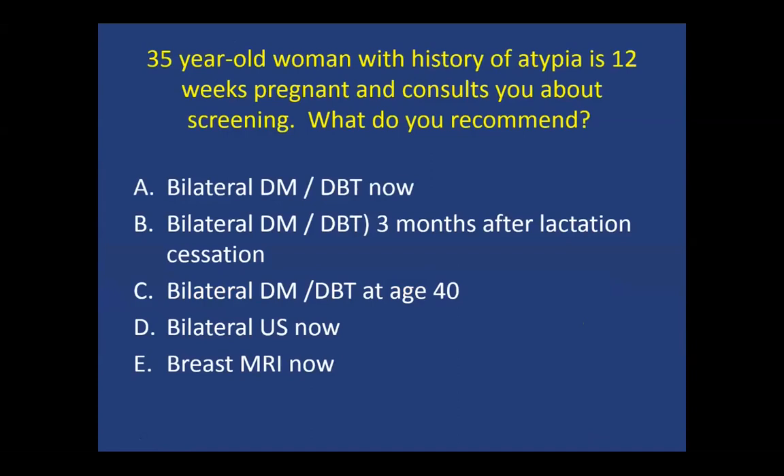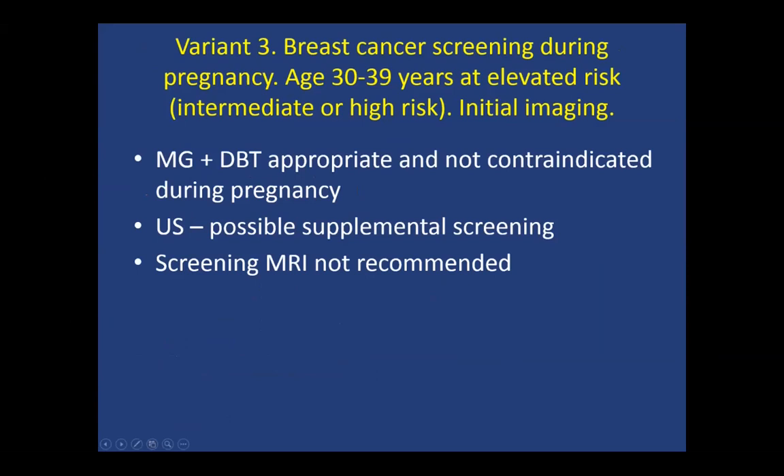For a 35-year-old woman with a history of atypia who is 12 weeks pregnant consulting about screening, the correct answer is also mammography. This is variant three: breast cancer screening during pregnancy for women ages 30 to 39 who are at elevated risk. The presumption is that the patient is at least at an intermediate risk category. Mammography is appropriate for women during pregnancy. Ultrasound could possibly be used for supplemental screening. MRI is contraindicated.